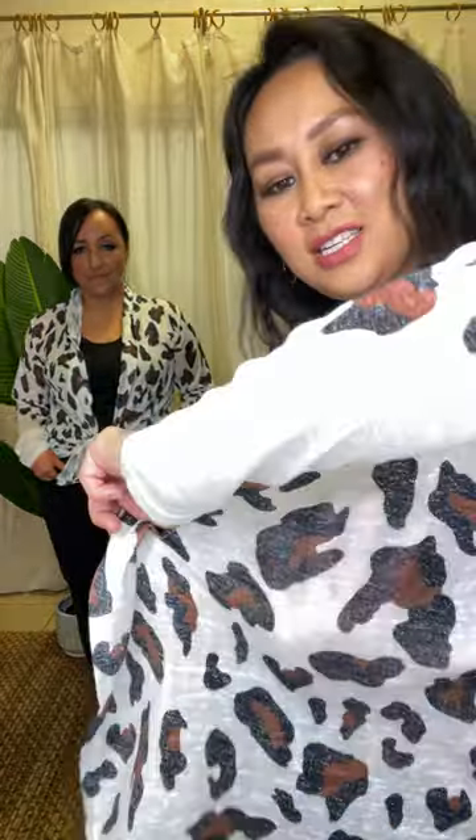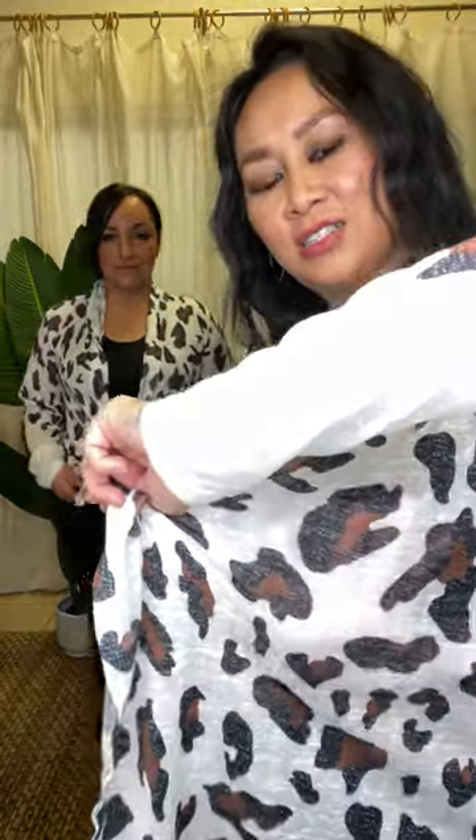We are wearing this open front leopard print cardigan by Double Take. Leopard has been on trend lately. I'm wearing a size small and it is a relaxed fit — stay true to your size. It's thin and translucent. I'm wearing it open, but you can totally rock it tied like Andrea is doing here — it looks awesome.